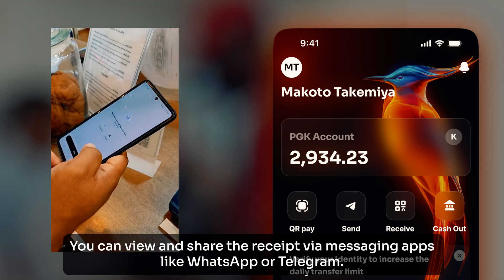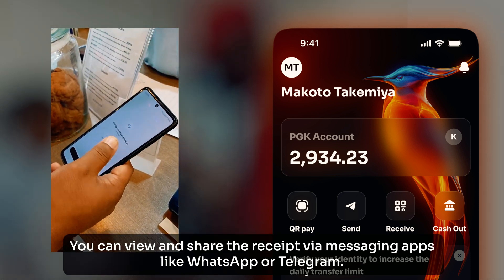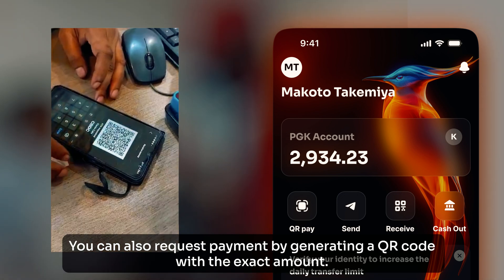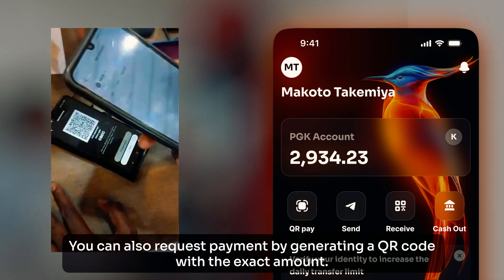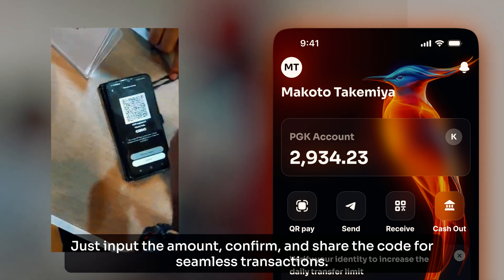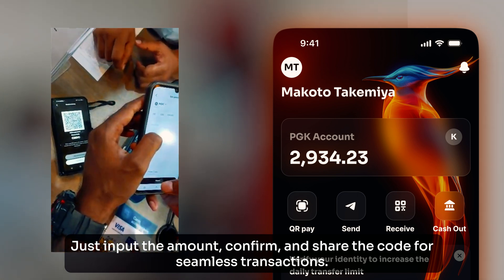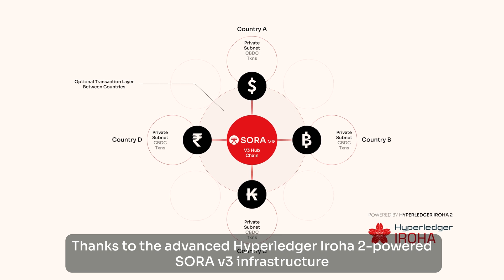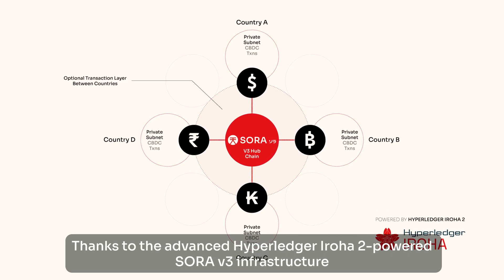You can view and share the receipt via messaging apps like WhatsApp or Telegram. You can also request payments by generating a QR code with the exact amount. Just input the amount, confirm and share the code for seamless transactions.